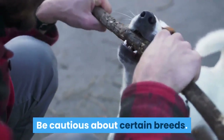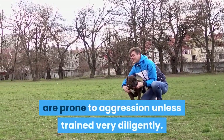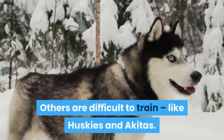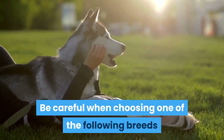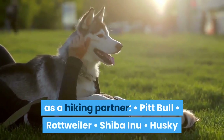Be cautious about certain breeds. Some dogs, like the Pit Bull and Rottweiler, are prone to aggression unless trained very diligently. Others are difficult to train, like Huskies and Akitas. Be careful when choosing one of the following breeds as a hiking partner: Pit Bull, Rottweiler, Shiba Inu, Husky.